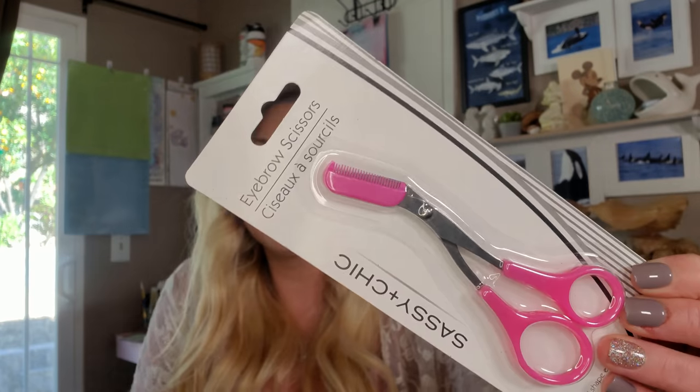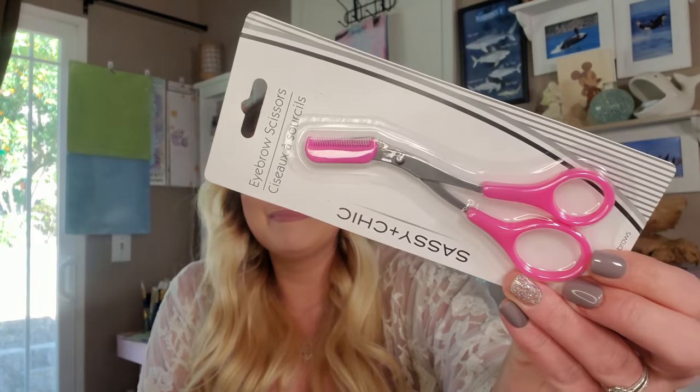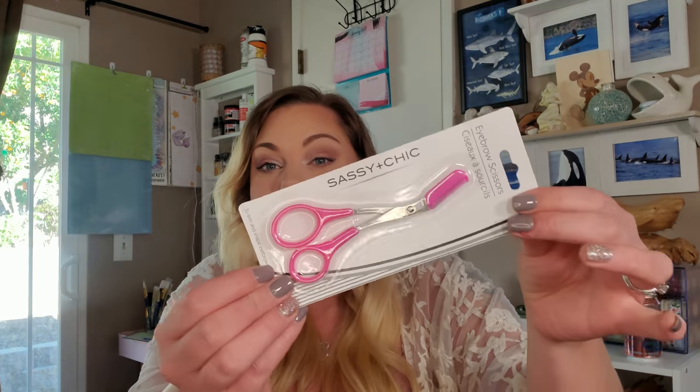I picked up this charcoal beauty sponge — or beauty blender, whatever you want to call it. I usually buy the Real Techniques beauty sponge, which works the best for me but costs around five dollars at Walmart. If I can find a replacement for a dollar that works just as good, I'm going to do it. This is by Sassy and Chic. The very last item I picked up was actually for my husband — eyebrow scissors with a comb at the end. My husband has big, beautiful, bushy eyebrows that sometimes get a little out of control.